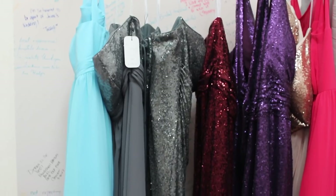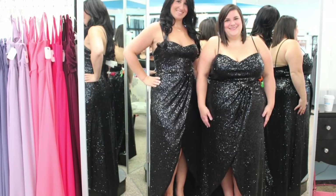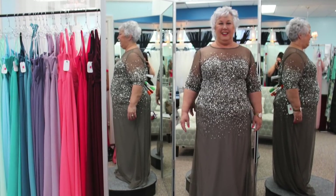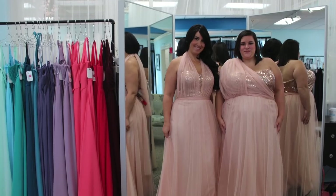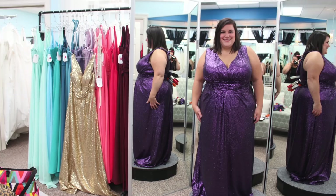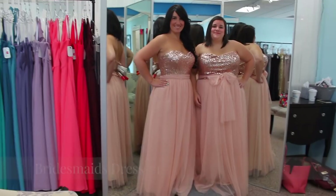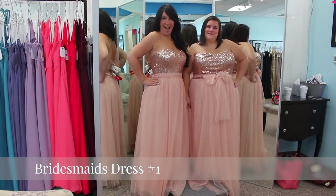Today we're back at Bombshell Bridal to find bridesmaids and mother of the bride dresses. We chose to come back to Bombshell Bridal because they have options from sizes 2 to 36, and that's perfect for my bridal party because they're different sizes and body shapes. I'm really excited to see what we find today, let's go!